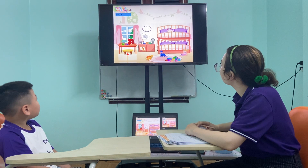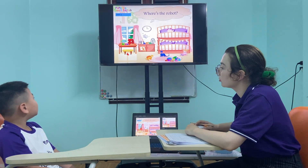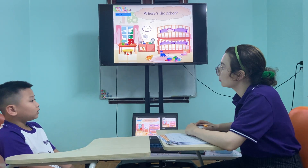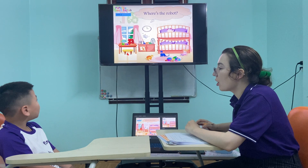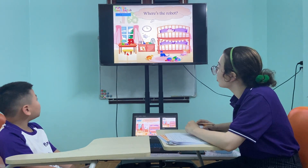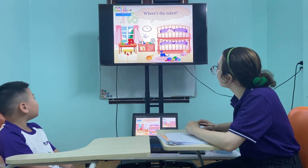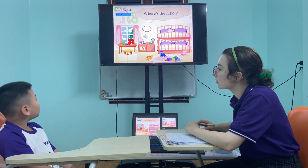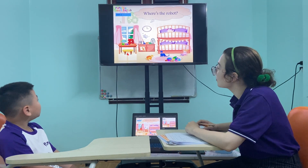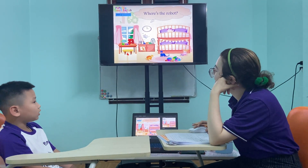Now look here. Where is the robot? It's white. White robots. But where is it? Is it on the bed? No. This. On the desk. On the desk. On the cupboard. Okay.